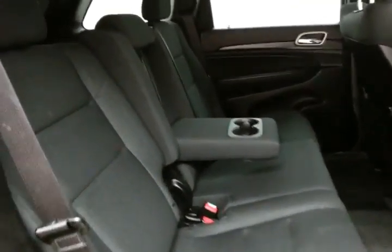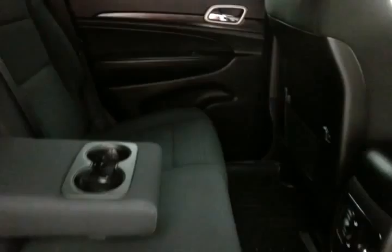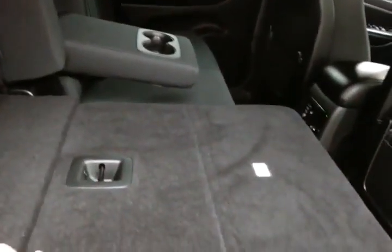The Grand Cherokee seats 5 with a cloth interior. The seats recline and there's lots of leg room for rear passengers. It's very family-friendly, with hooks in the seats for the LATCH system to keep child seats completely secure. The split rear seat also folds flat for extra cargo space.